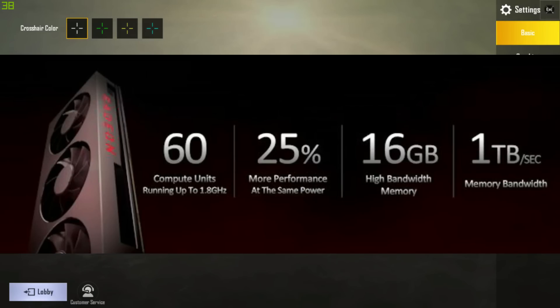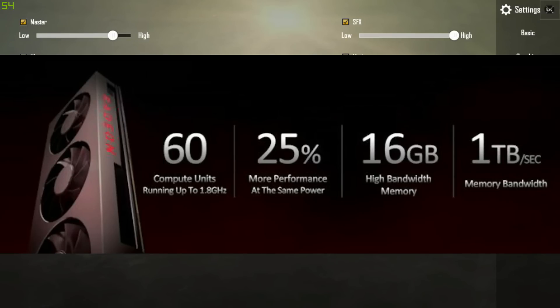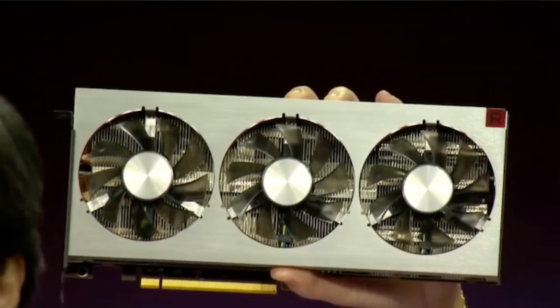Jo humko total 1 TB per second ka memory bandwidth dega, jaise ki aap log screen pe dekh sakte hain. Radeon 7 ka reference design change karke — pehle jo blower style tha jaisa Vega 64 aur Vega 56 mein tha — use hata ke ab ye ek triple fan design hai. Jaise Nvidia ne bhi apne reference cards ko change kiya hai, waisi hi AMD ne bhi change kiya hai.